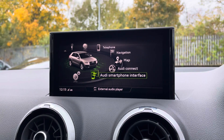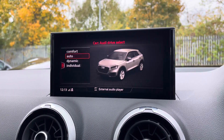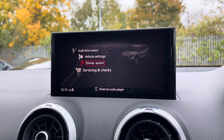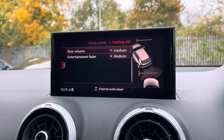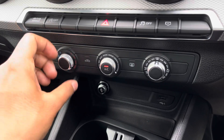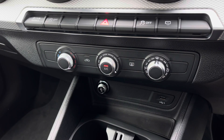There's Audi's drive select, allowing you to alter the driving dynamics by choosing one of the predefined modes, with our personal favourite being dynamic for a smooth, driver-focused feel. There's also rear parking sensors for reassurance when parking or navigating through tight spaces. Lower down you'll find the controls for the manual air conditioning, allowing you to easily change your temperature, speed and direction on the move without taking your eyes off the road.